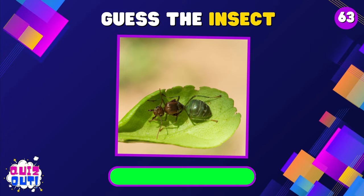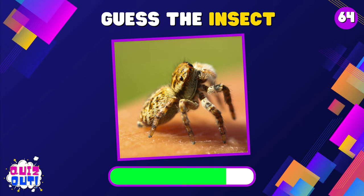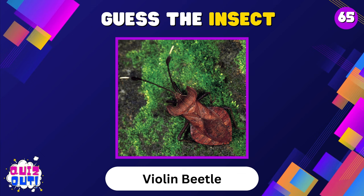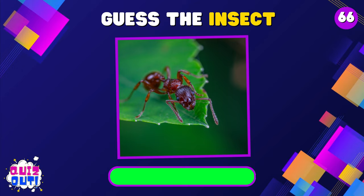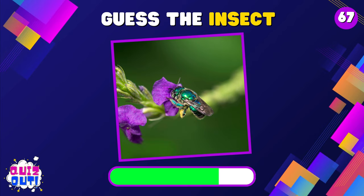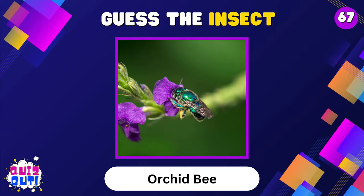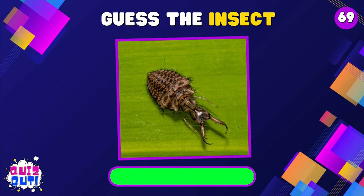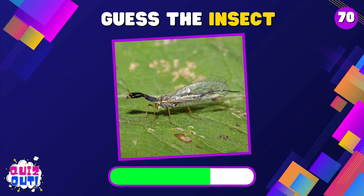Green Ant. Jumping Spider. Fruit Fly. Antlion. Finally, what is this? Snakefly.